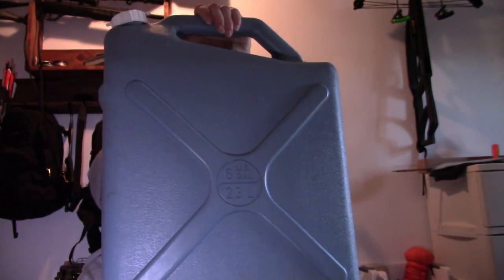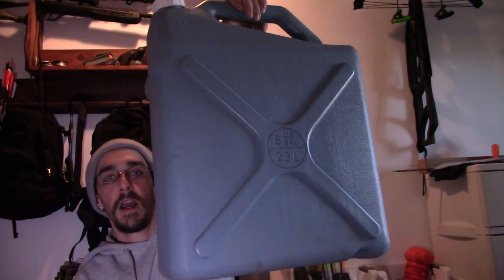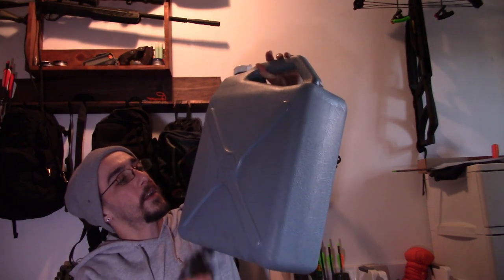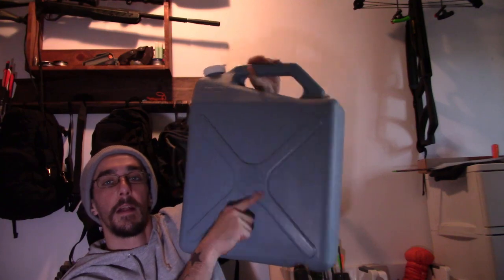A water bladder would have probably been easier to manage, or even one of my square water carriers with the little turn valve, but this is what I took. It's a Reliance from Walmart — 23 liters, 6 gallons. I only had to fill it up once down there.